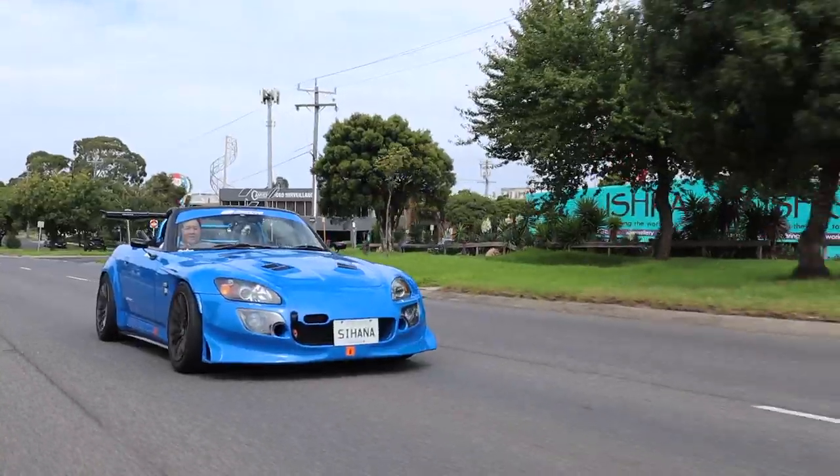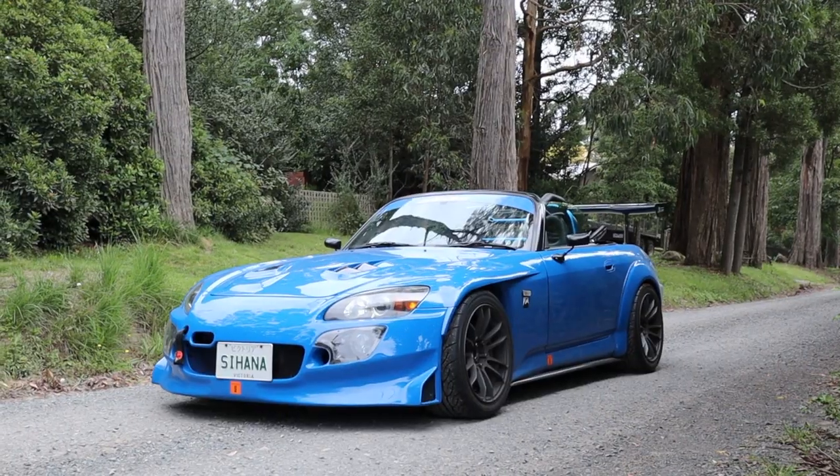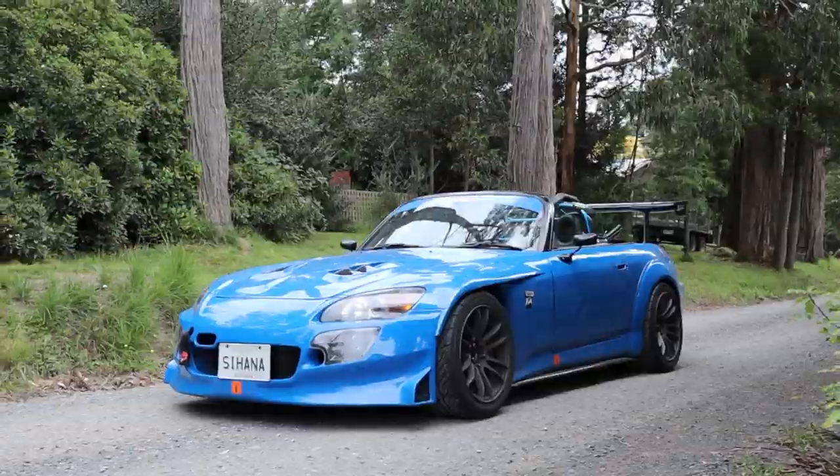I've had a blast driving this car, Alvin — thank you so much for letting me drive your pride and joy. If you guys liked this video, please give it a thumbs up. In the comments below, tell me what you like about Alvin's Honda S2000. I'll leave a link to his Instagram in the description box below. Consider subscribing because it really helps out the channel, and I will see you guys in the next video. Please take care — bye for now.